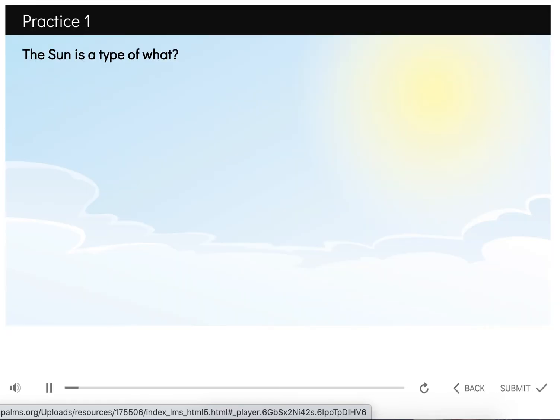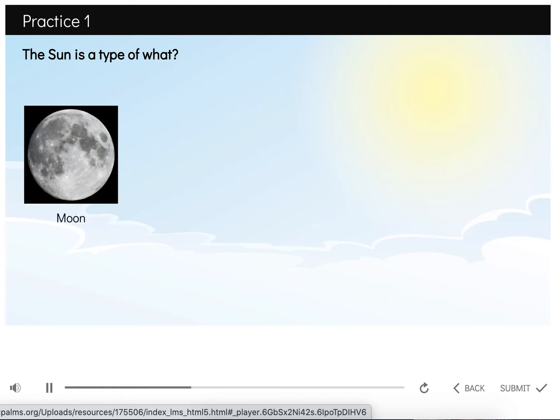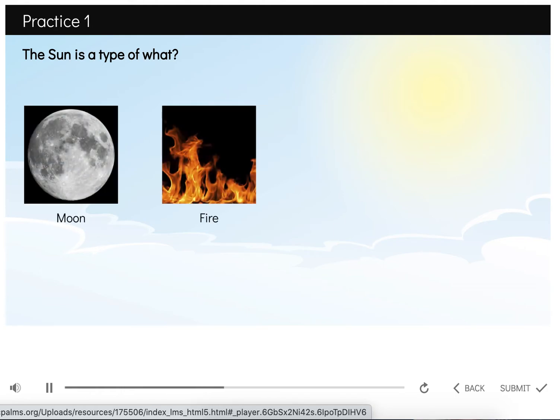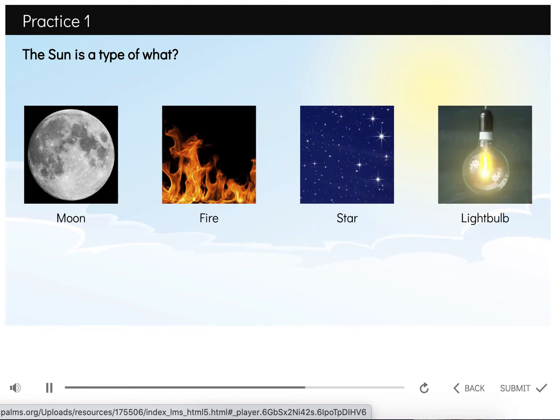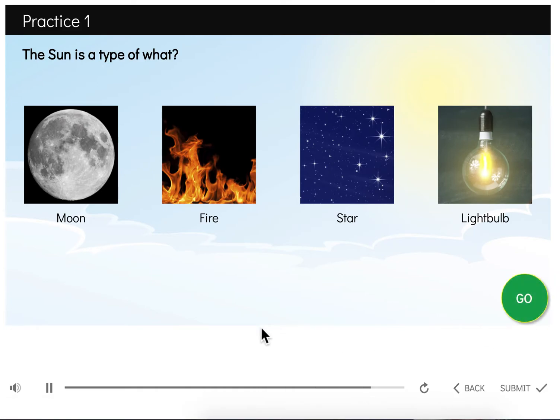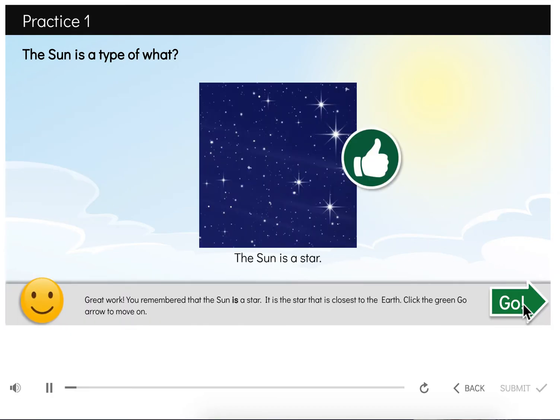Now it's your turn. The sun is a type of what? Choose one answer. Your choices are the moon, a fire, a star, or a light bulb. Click the green go circle to check your answer. Great work — you remembered that the sun is a star. It's the star that is closest to the Earth. Click the green go arrow to move on.